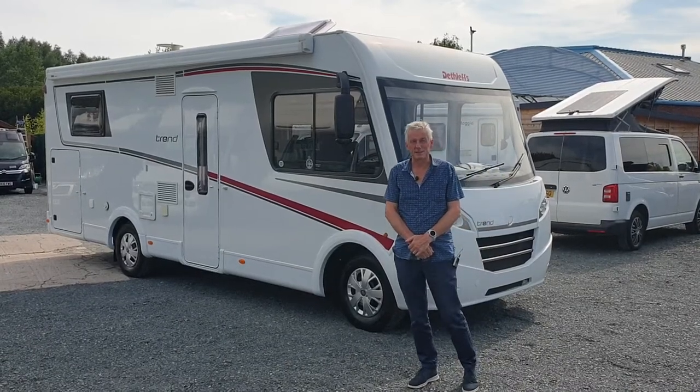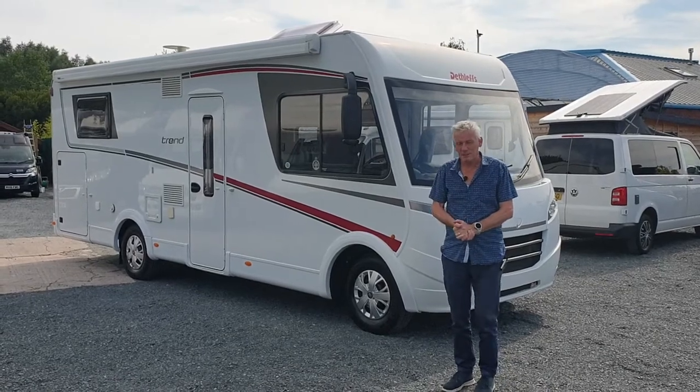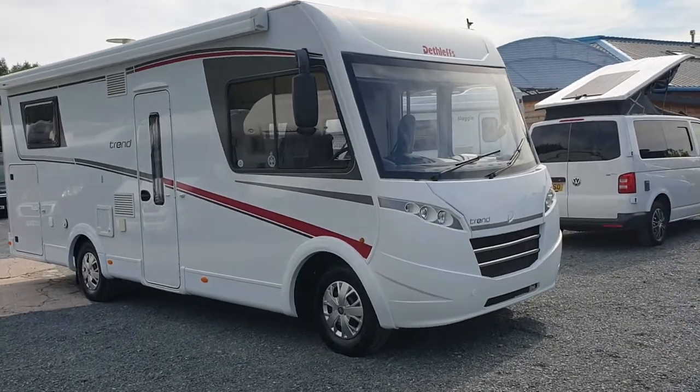Hi, welcome to Motorhome Department. It's Chris Blackwall taking you through another motor we've got here for sale. This particular one is a Dethleffs Trend 6575 DBM — bit of a mouthful actually.